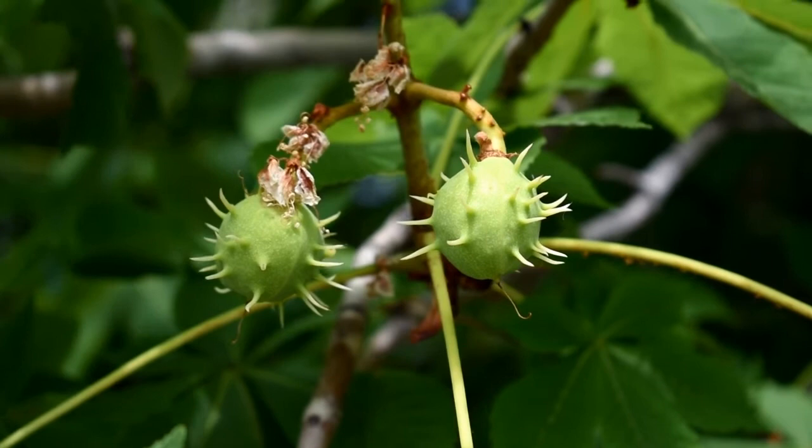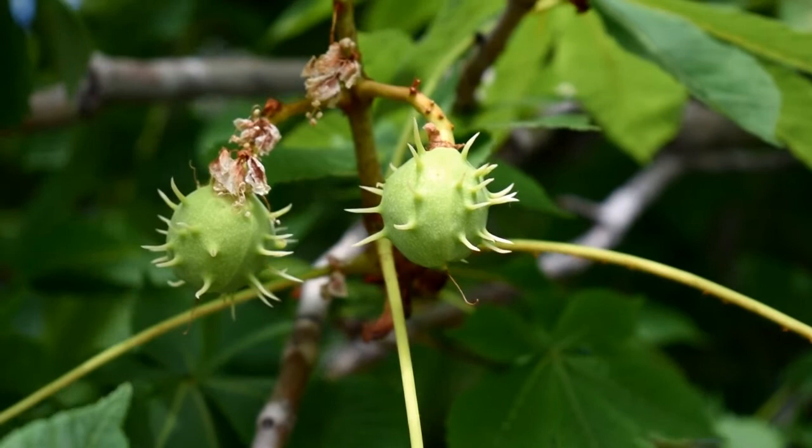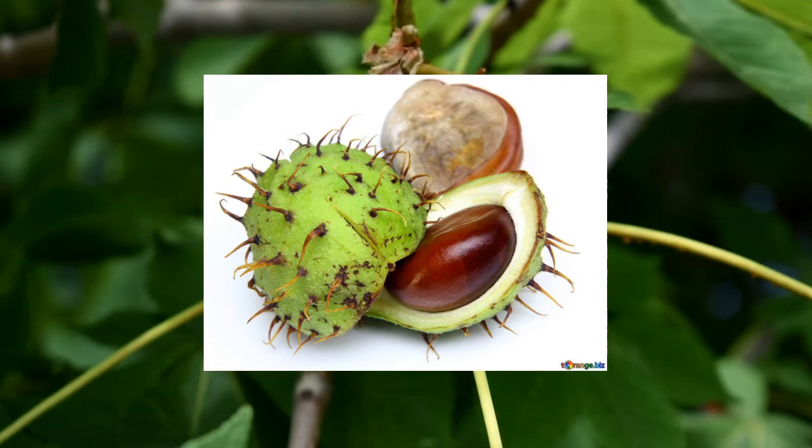These weird prickly looking things are the fruits of the horse chestnut. If you were to open these, inside you would find a glossy seed, which is toxic. Despite being called a horse chestnut, it is toxic to both humans and horses.